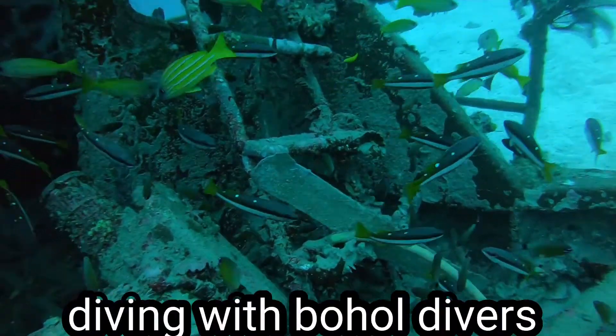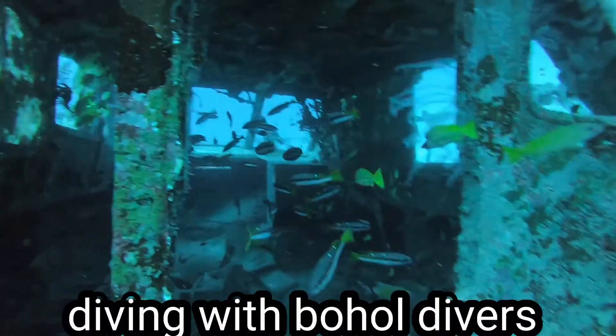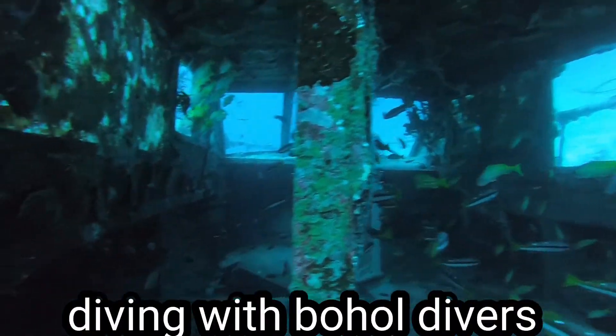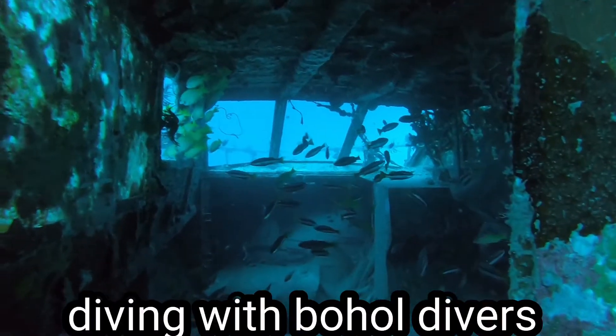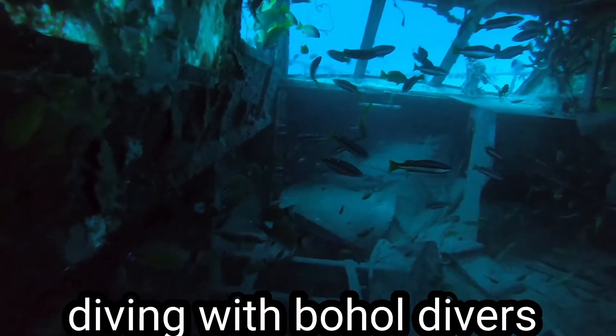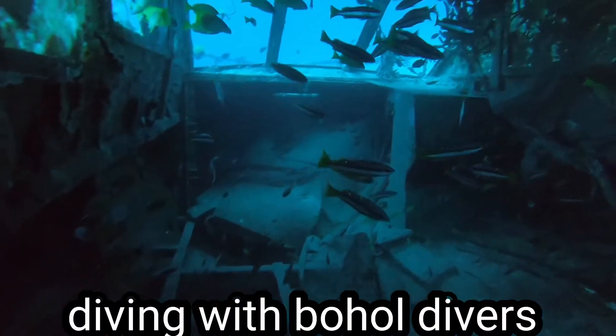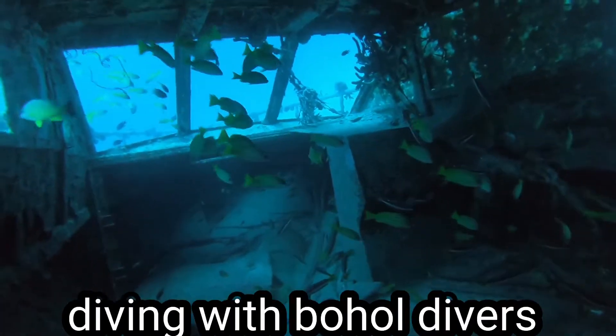Maybe next time I should bring a torch to make sure I find the black frogfish. According to Manny, the frogfish actually stays right down below where the steering wheel is.